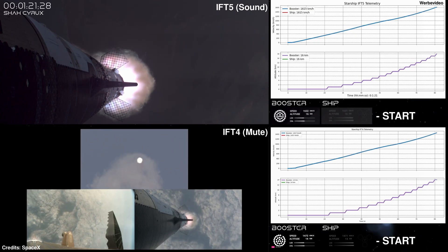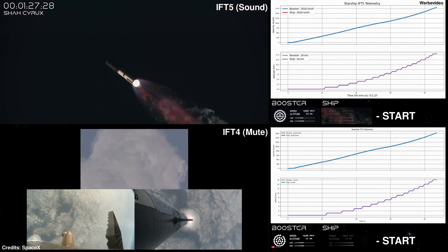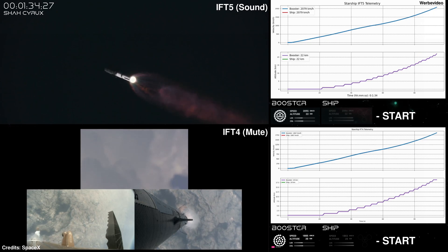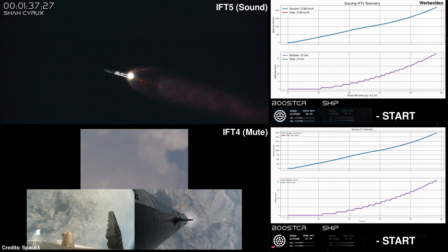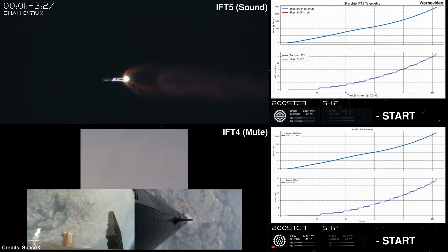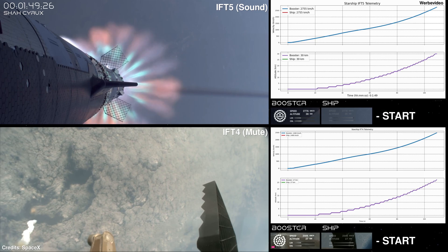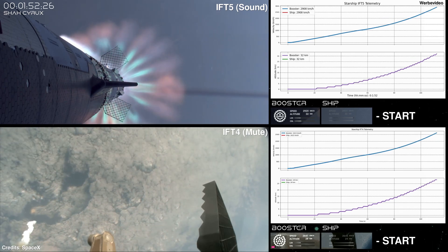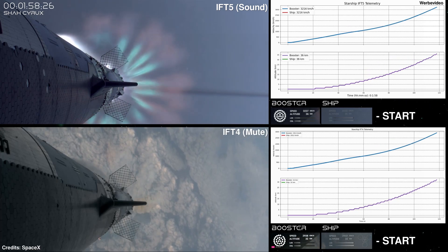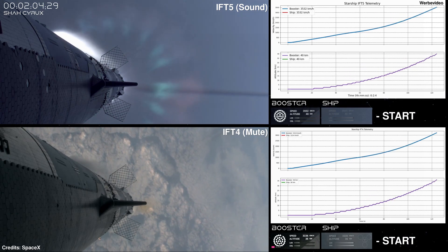Our next major milestone coming up is hot staging. We're going to see the engines ignite on ship to push it away from the booster. First, we're going to see the booster's engines start to shut down — all but three. We're going to do what's called most engines cut off instead of main engine cut off, because three are going to keep going. And then we're going to see the engines on ship ignite.